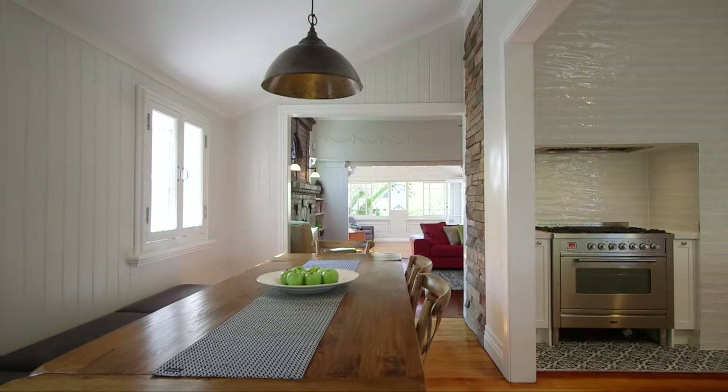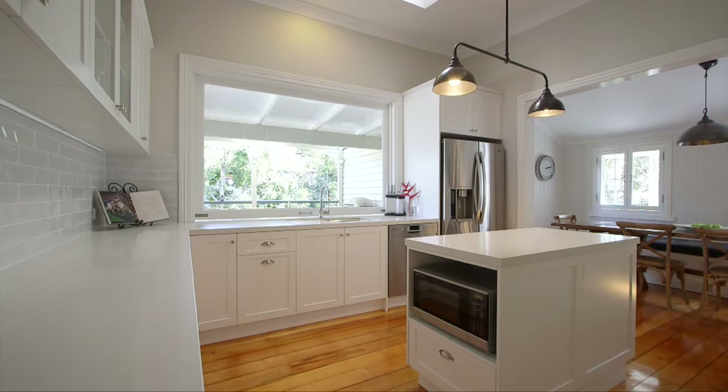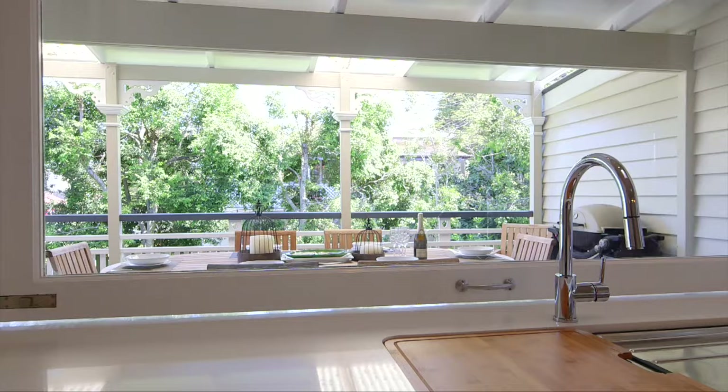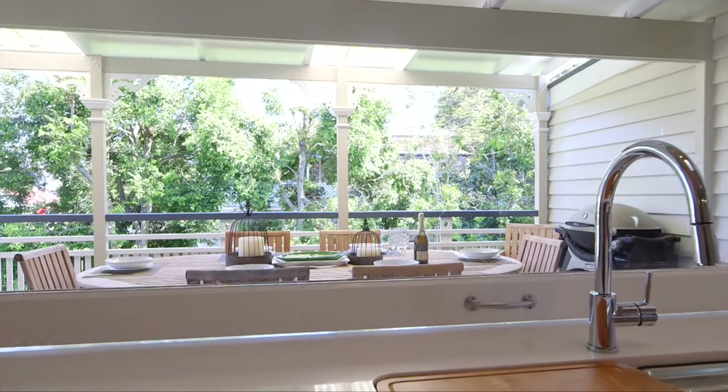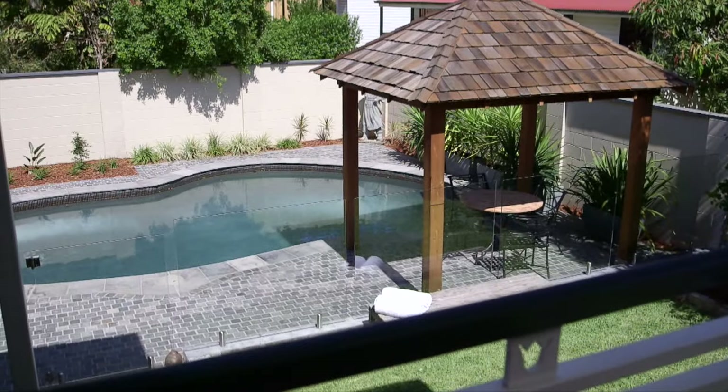Absolutely nothing has been missed in this luxurious upgrade and you're still able to appreciate and enjoy the best of traditional Australian craftsmanship. Outside, relax and enjoy the privacy from the entertainer's deck overlooking the therapeutic magnesium pool.